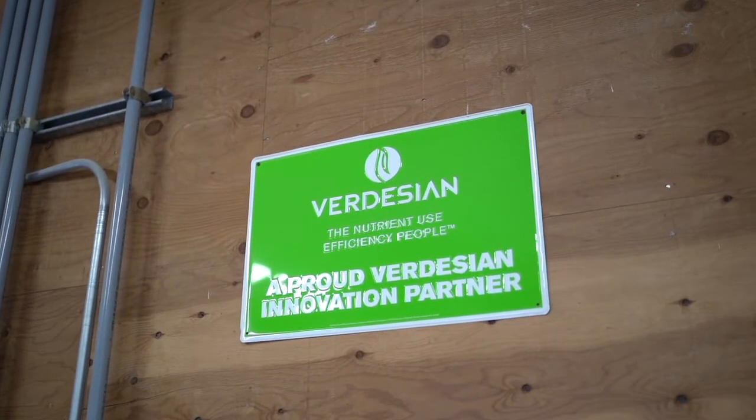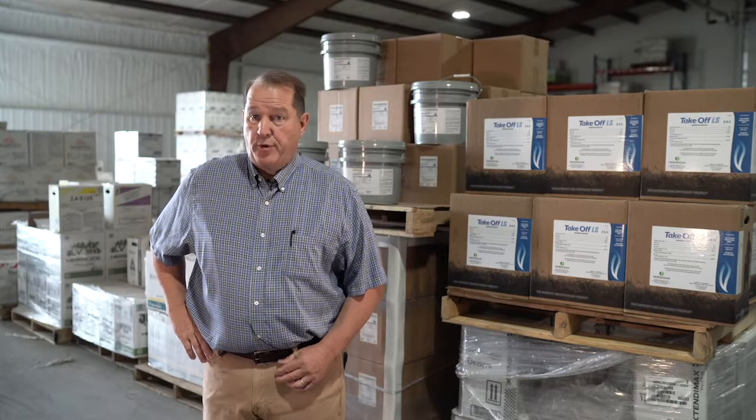Verdesian is a company that has really impressed me with their brand. You can tell it in their product line that they bring to the marketplace — it helps us be more efficient in what we're doing, it helps our customers be more profitable, and it differentiates what we do. Everything that they offer that we have in our lineup has really helped us differentiate what we do.